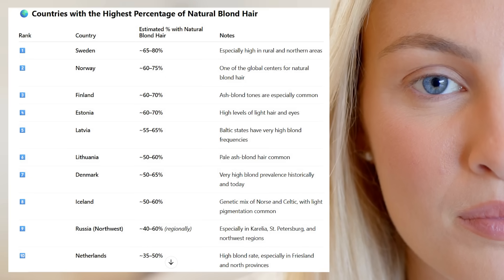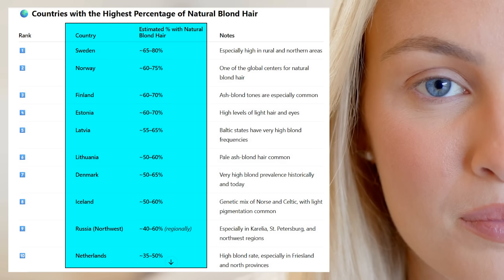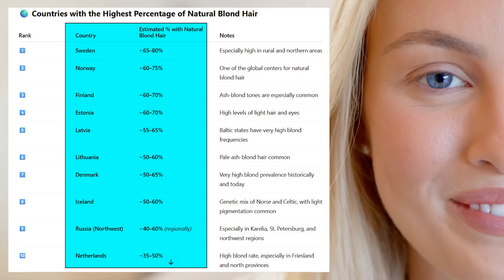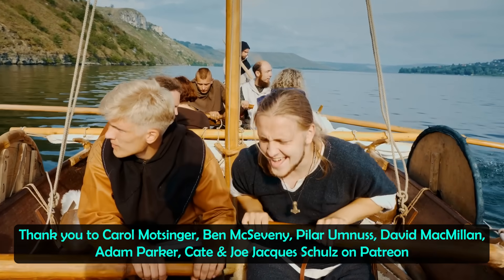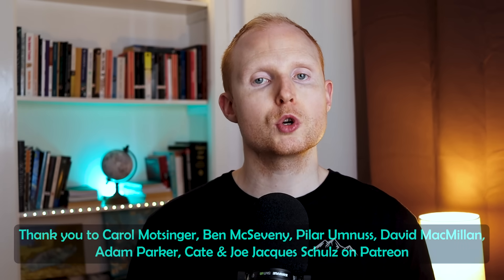Natural blonde hair is highest in people of Northern European ancestry. The table showing the countries with the highest levels of this natural hair colour has Sweden, Norway and Finland at the top. We do know that some Vikings had blonde hair, although they had a variety of hair colours such as red and brown. So blonde hair is highest in Scandinavia and the Nordic countries in general, but its true origin does seem to be Siberia and modern-day Russia. Please let me know in the comments if you have natural blonde hair and what your ancestry is.